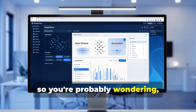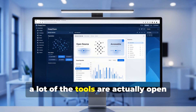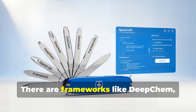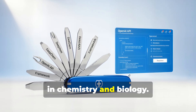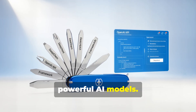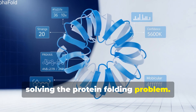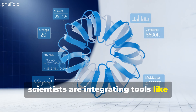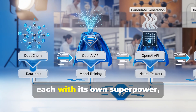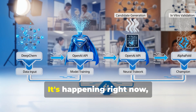What kind of tools do scientists use for all this AI magic? A lot of them are open source and available to anyone with a decent computer and some coding skills. There are frameworks like DeepChem, which is like a Swiss army knife for AI in chemistry and biology. There's also the OpenAI API, which lets you tap into some seriously powerful AI models. And remember AlphaFold — the AI that solved the protein folding problem? Scientists are now integrating tools like AlphaFold into their drug discovery pipelines. It's like building a dream team of AI tools, each with its own superpower, working together to discover new drugs.